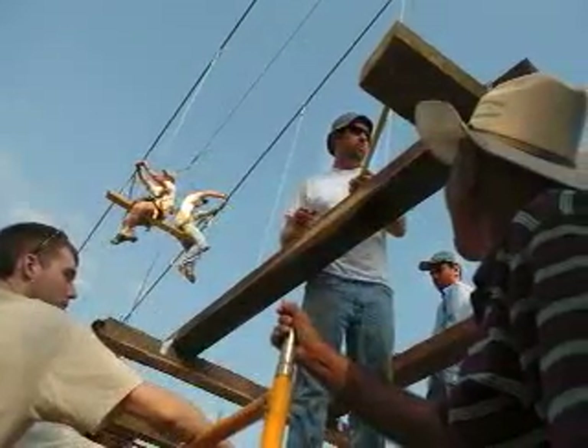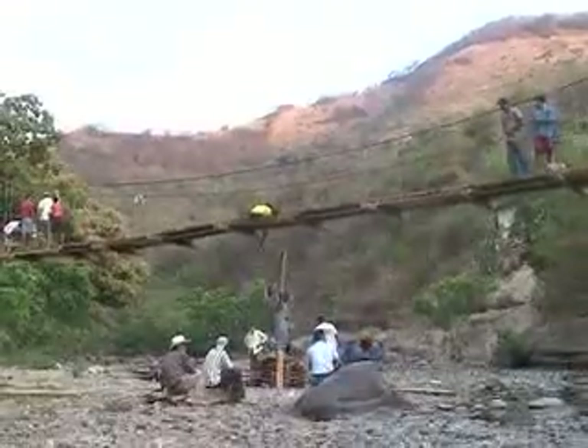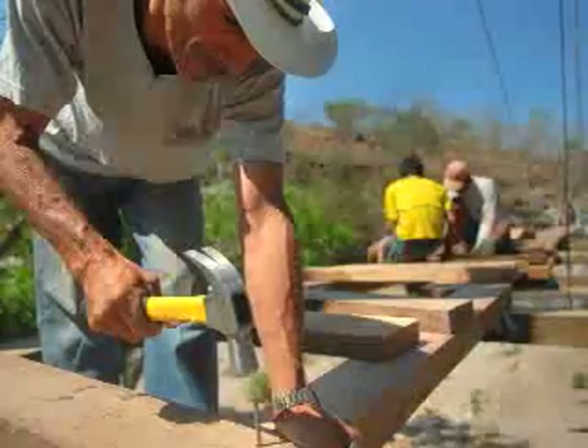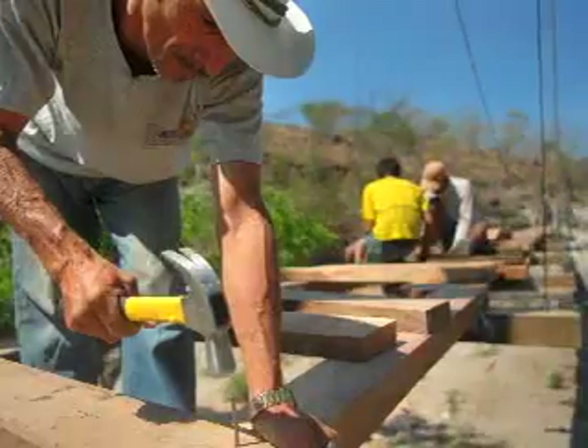All hands pitched in as the residents were eager to see their new bridge finished. The span of the bridge was soon completed with Chun, one of the community leaders, holding the honor of hammering in the last of the decking.